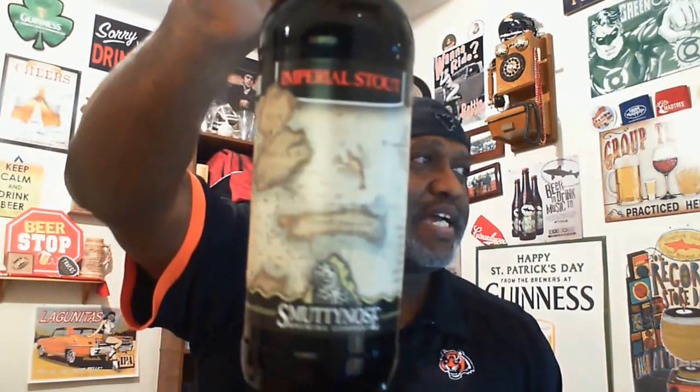Hey, what's happening everybody, Rod J back again to take a look at another beer. Thanks for swinging by to check out another video. Tonight I'm going to take a look at one from out of New Hampshire — this is from Smutty Nose Brewing Company. It is their Imperial Stout, and this one was actually bottled back in February 2015.